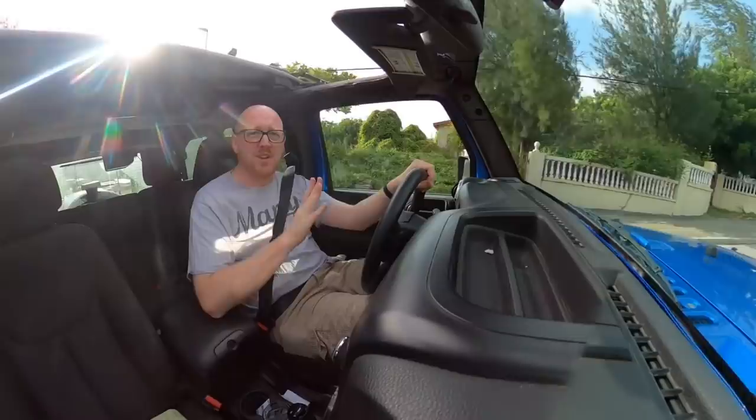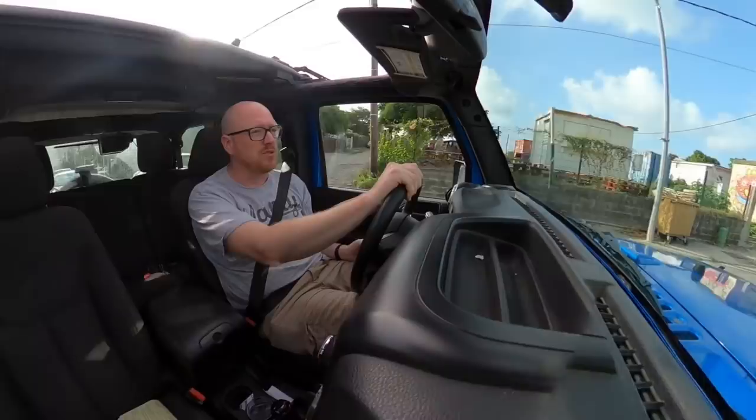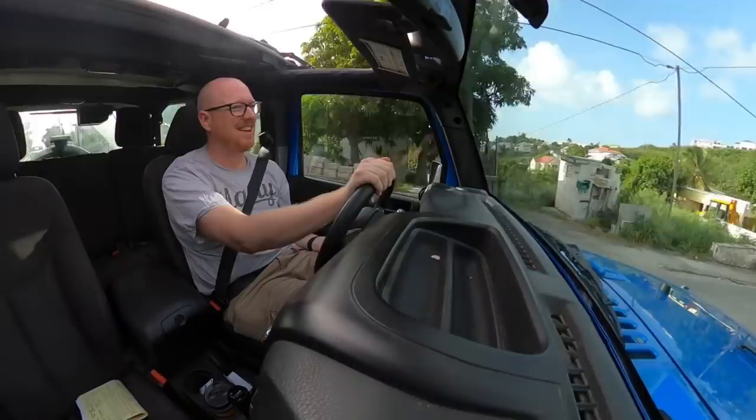Aside from having absolutely dreadful road conditions here on the French side of the island, they also have their own airport. It's called Grand Case Airport. It's quite a small airport and only serves a couple of destinations — Pointe-à-Pitre in Guadeloupe and also St. Bart's. But it's really unique in the fact that the runway is so short the aircraft have to reverse down the runway to take off. It's the only airport in the world where they have to do that, and we're going to go have a look at it — and later fly out of there as well.